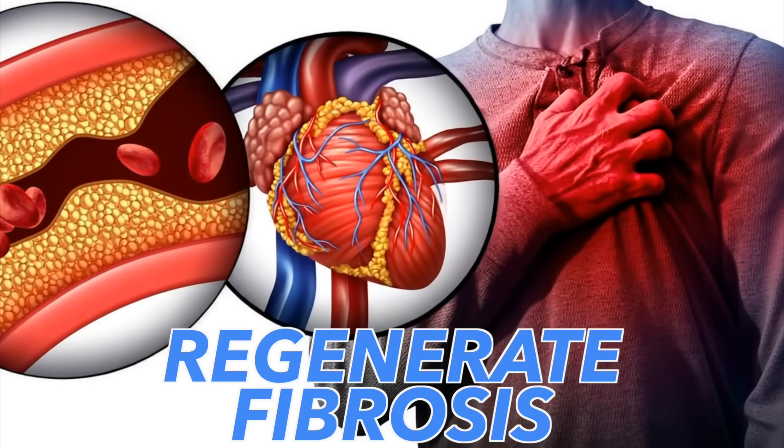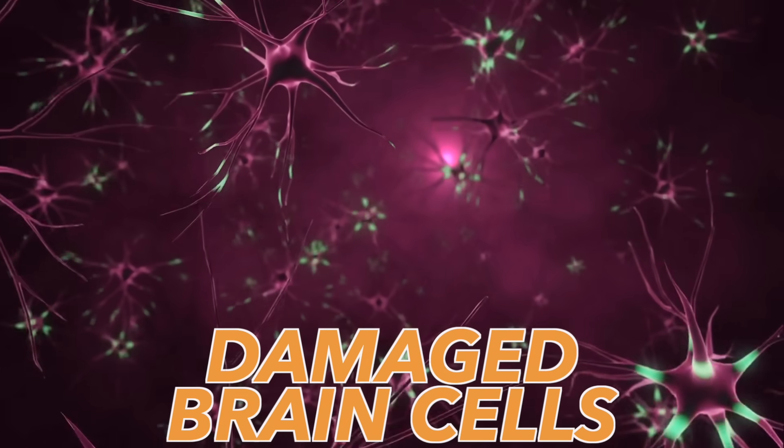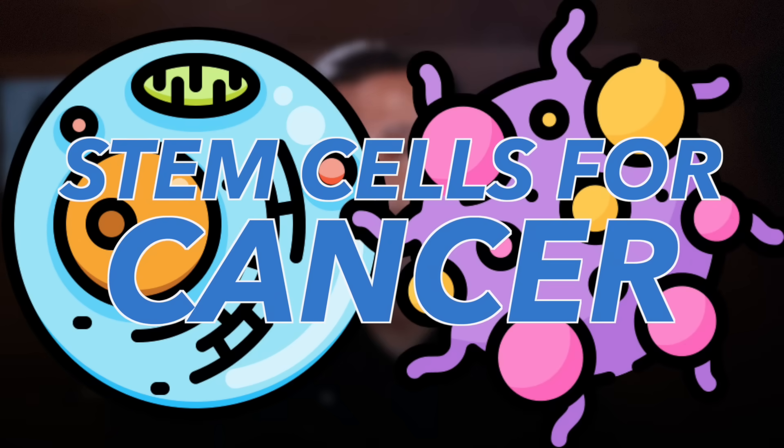A stem cell is kind of like a reserve cell that can pretty much change into anything that you need. They're using it now to regenerate fibrosis, which allows the heart muscle function to improve by 30%. They can do the same thing with liver fibrosis and damaged brain cells. They're getting great results stimulating new cartilage in joints. Some people are using it for autoimmune diseases like MS, and also to help rejuvenate skin cells to make the skin young again. There are also stem cells involved with cancer. It's very important to understand how to keep that stem cell population at the highest level.